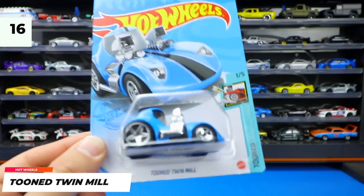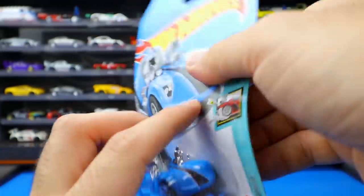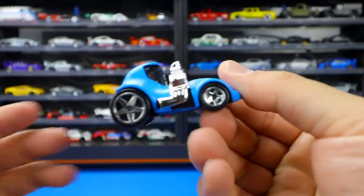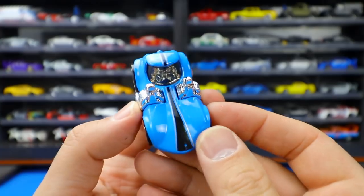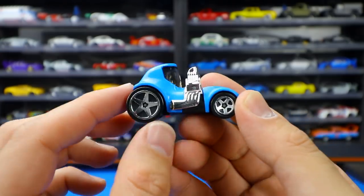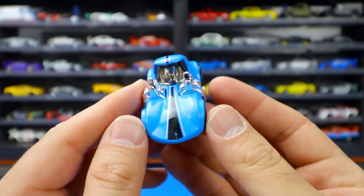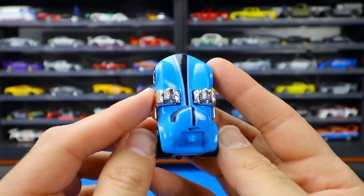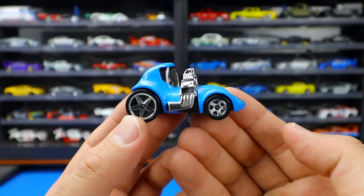Brand new casting — the Tuned Twin Mill! What a unique looking casting. It's obviously the Twin Mill with dual engines, and this is from the Tuned series. You can see how squished it is, with a big window and the two big engines. Big wheel on the back, little one up front, with a nice center stripe. On the back there's not much detail — I'm not sure what that little piece is. Hot Wheels logo is on there. Tuned Twin Mill — brand new casting for 2021. Are you guys fans of this one?